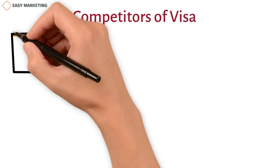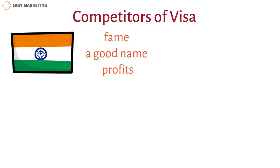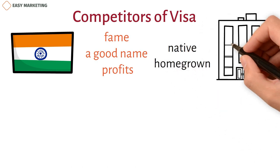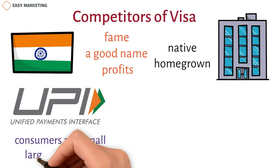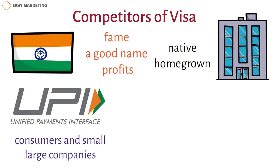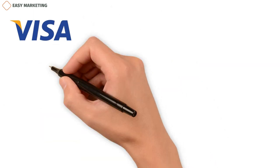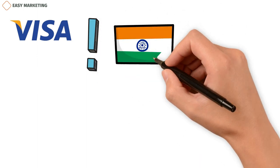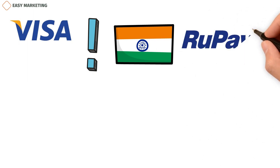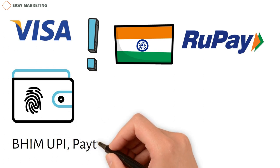Visa has been present in India for a long time and has gained fame, a good reputation, and profits. However, India has developed its own homegrown payment companies, boosted by the government, and UPI-based transactions are gaining significant attention from both consumers and businesses. In addition to local rivals, Visa also faces global competitors like MasterCard, American Express, Discover, PayPal, and JPMorgan Chase. Visa remains strong against global competitors due to its brand image, but faces growing competition from RuPay, BHIM-UPI, Paytm, and Kubei in the digital payments market.